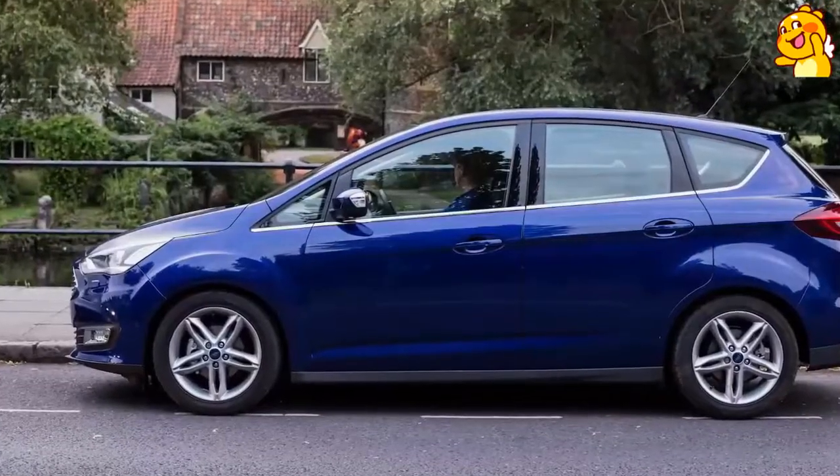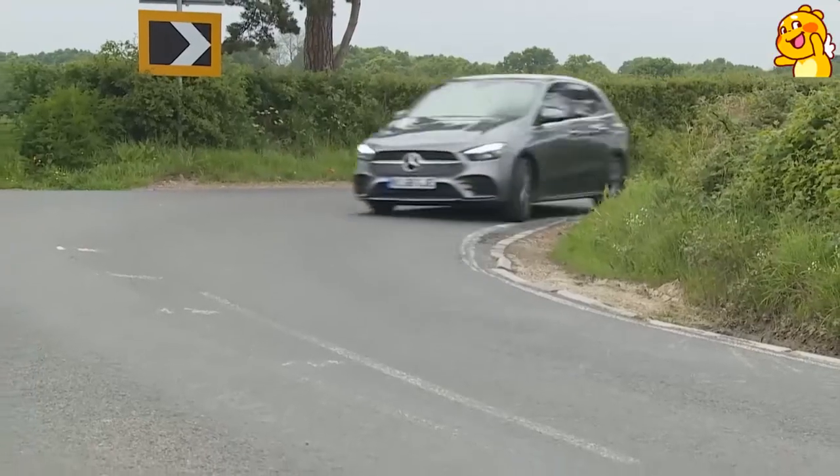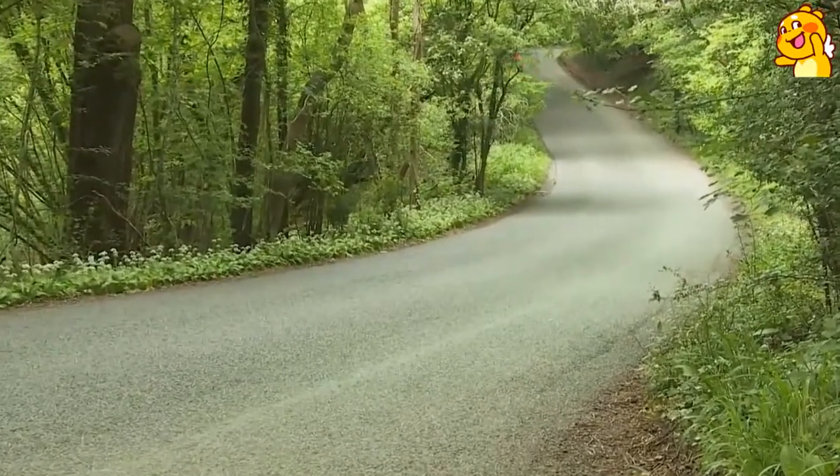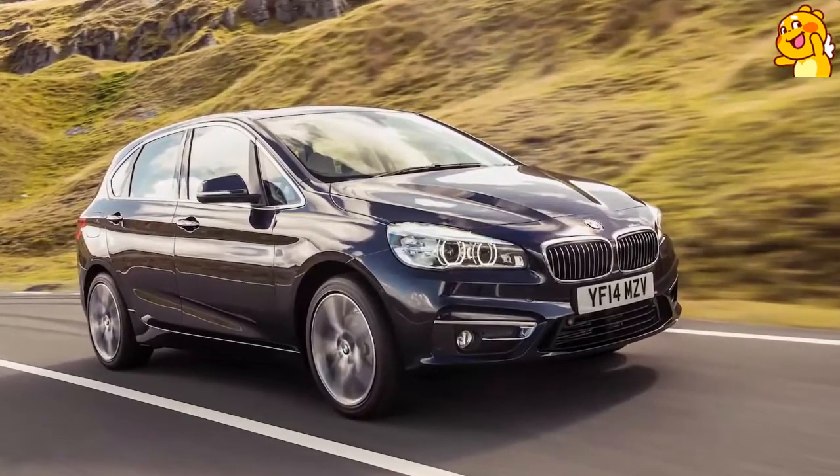Like its A-Class showroom stablemate, the B-Class has been getting progressively more sporty as model generations have come and gone, which is another reason why Mercedes wants to position it as a sports tourer rather than an MPV. If you move to this car after experiencing an ordinary volume brand C-Max or Scenic-class five-seat MPV, you might think what's provided here actually is different. The sharp way that this car turns into corners and admirably resists body roll is certainly not very MPV-like, and it betters even the impressive drive dynamics of its closest rival, the BMW 2 Series Active Tourer.